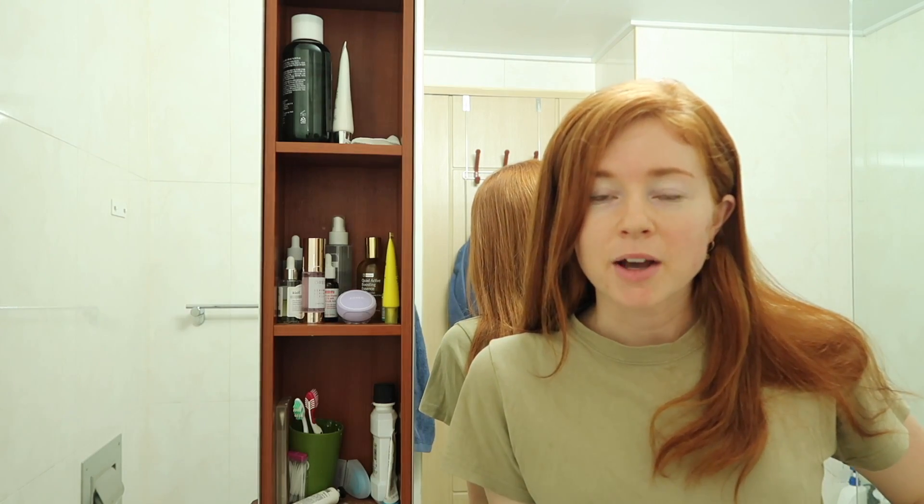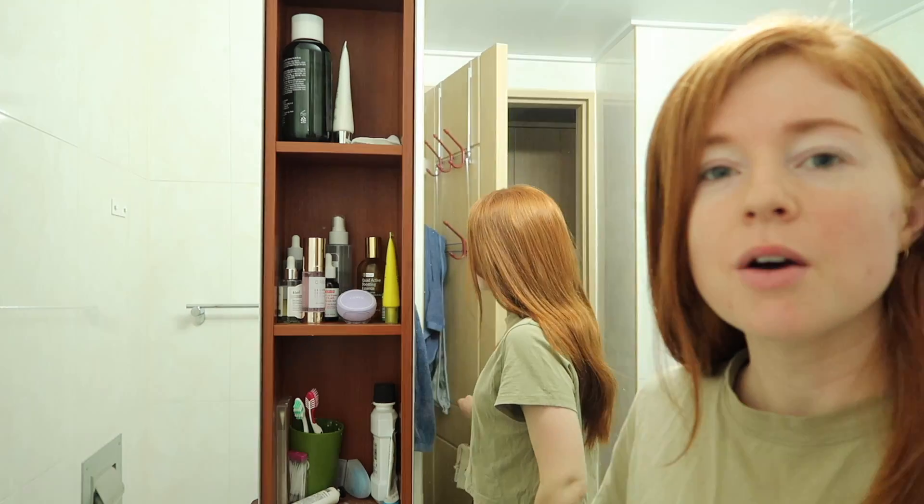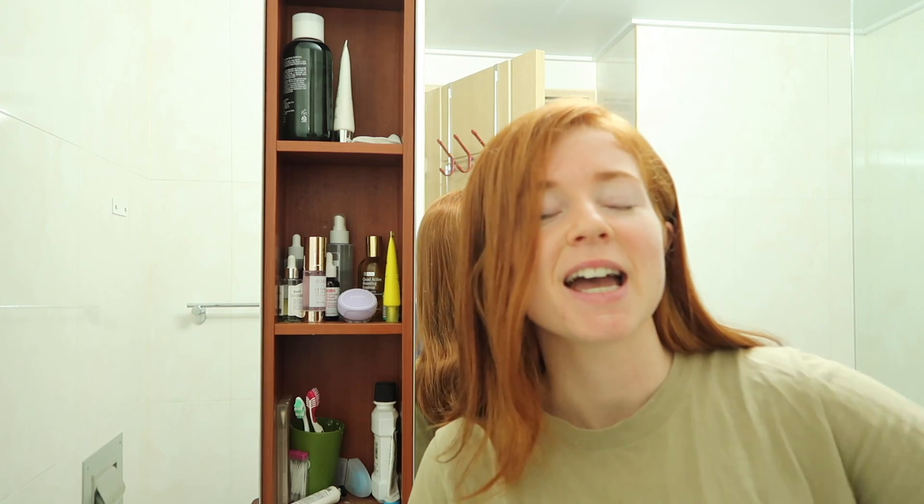Hello everyone. Sorry if this is a little bit echoey — it's actually a lot echoey. Let me open the door. Oh, it does help. So before we dive into going outside into the sun and just having a nice day, I wanted to give you an update.